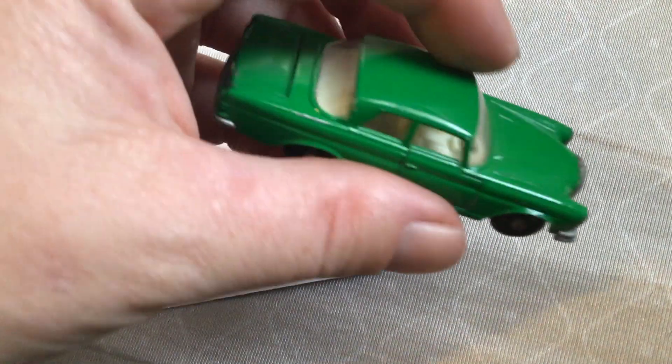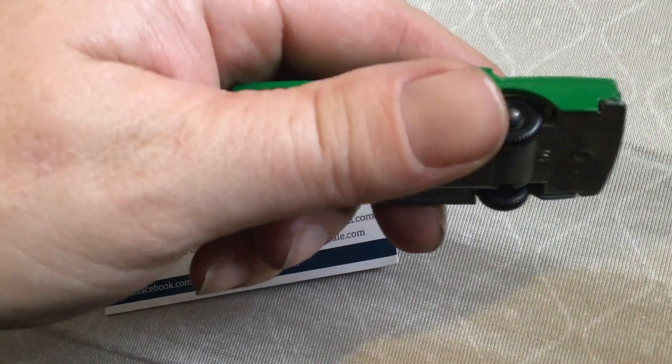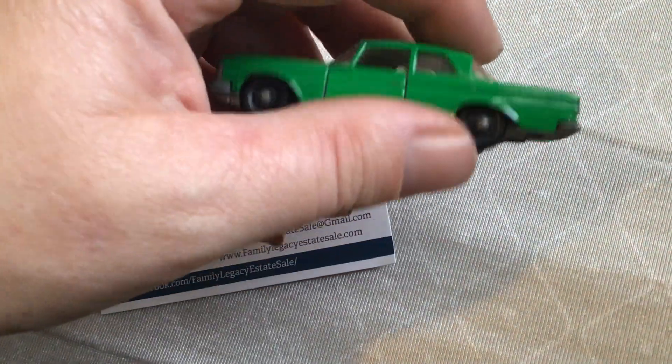Look how gorgeous. It's like maybe near mint to mint condition — possibly near mint or excellent. I'm not sure. Let me know in the comments what you think.